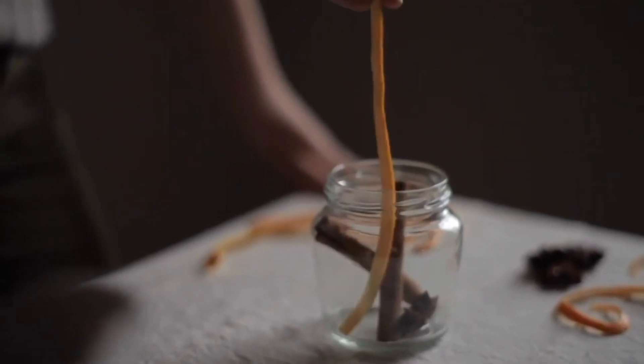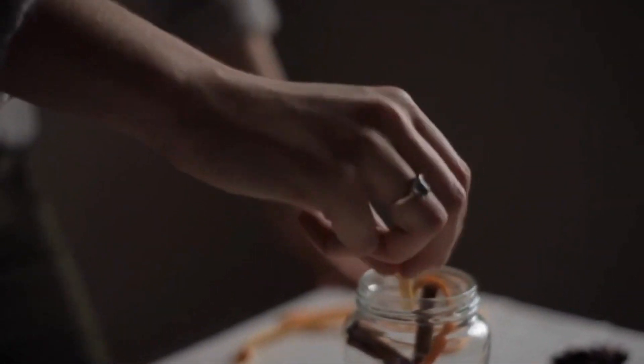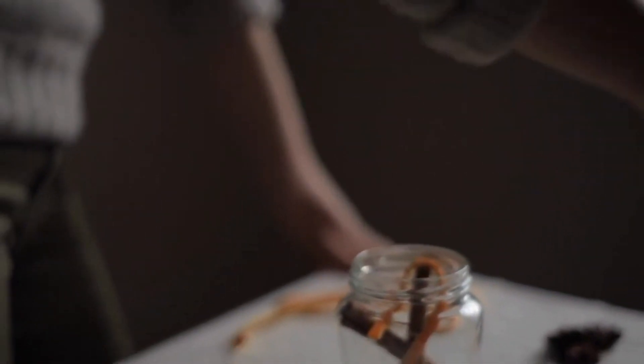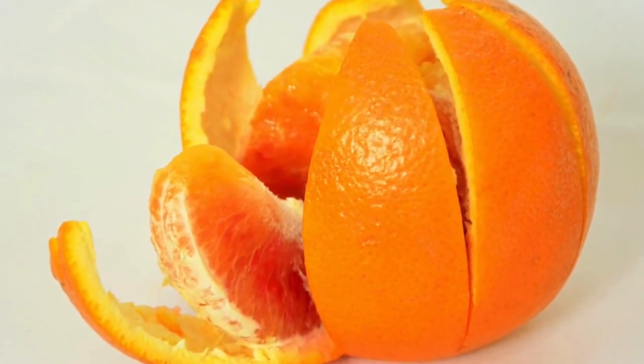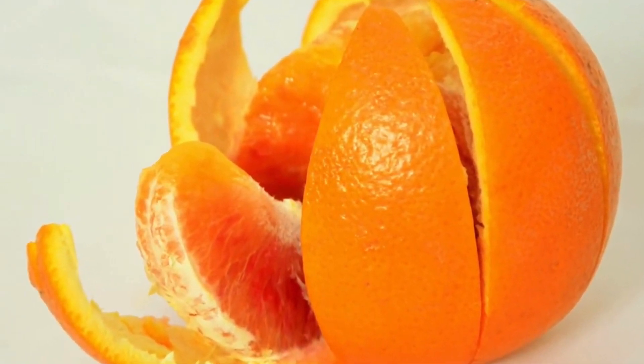Orange peel tea is also good for blood pressure. It's been used for thousands of years in traditional Chinese medicine for this purpose. A study done with men with high blood pressure showed that drinking orange peel tea over a four-week period helped to lower their blood pressure.